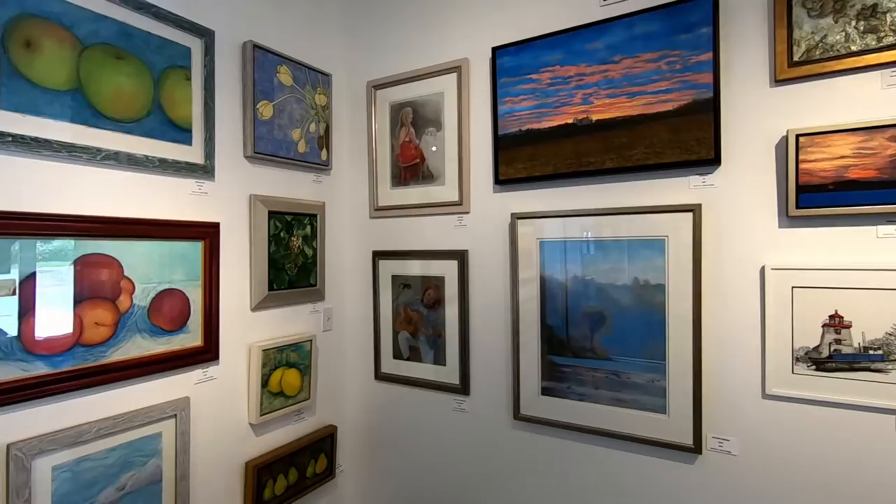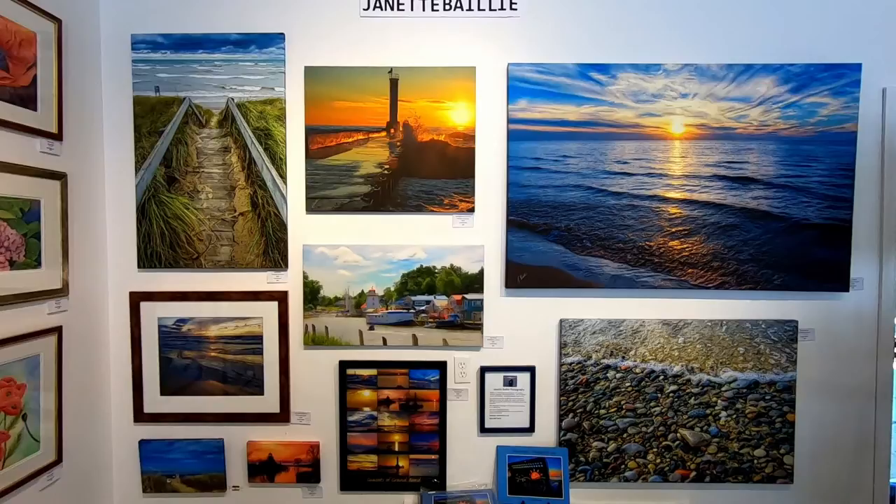Jeanette Bailey is a local photographer who specializes in beach and sunset scenes. Her work is available framed on canvas and in various sizes.